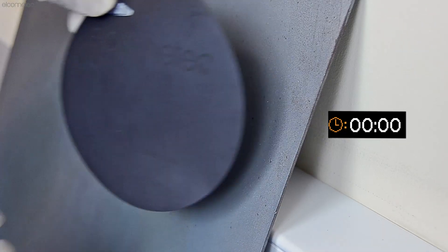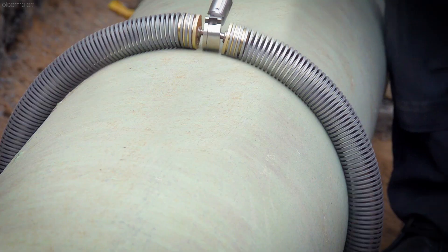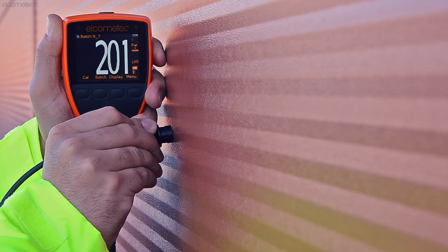the Elcometer Inspection Equipment Channel is one of the best places for you to find out about all of the inspection equipment available to the coatings industry.